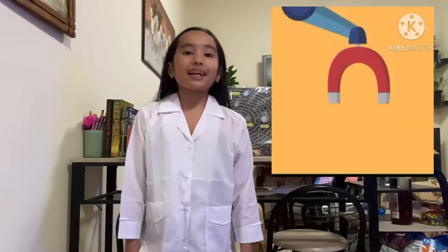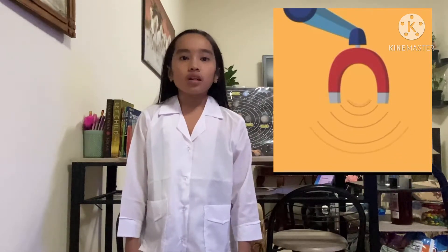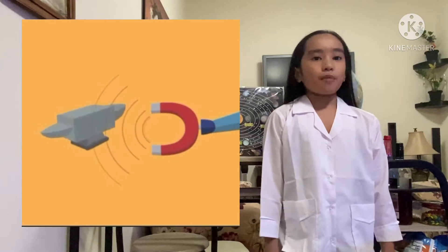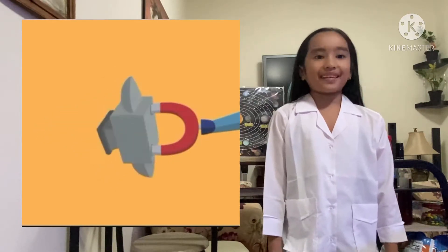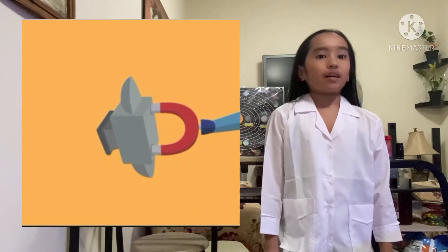I am going to talk about magnets and magnetism today. Magnets are magnificent objects that create an area of magnetic force around them, which is invisible to the human eye. This area is known as the magnetic field. If a magnetic object is inside that area, it gets attracted toward the magnet and moves toward it without any physical contact. Looks like magic, isn't it?